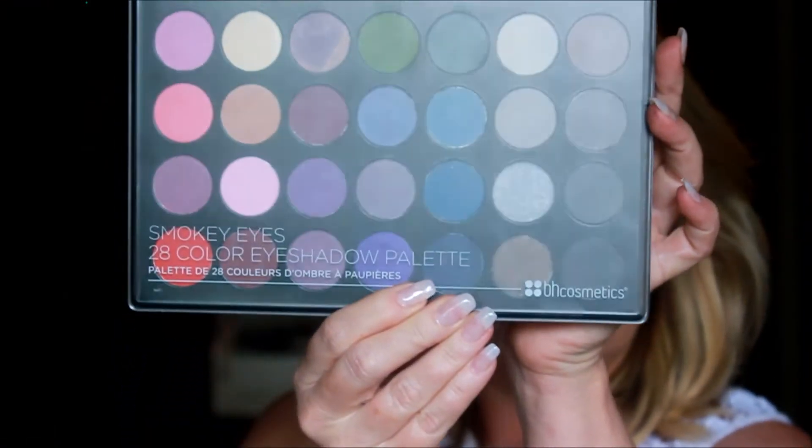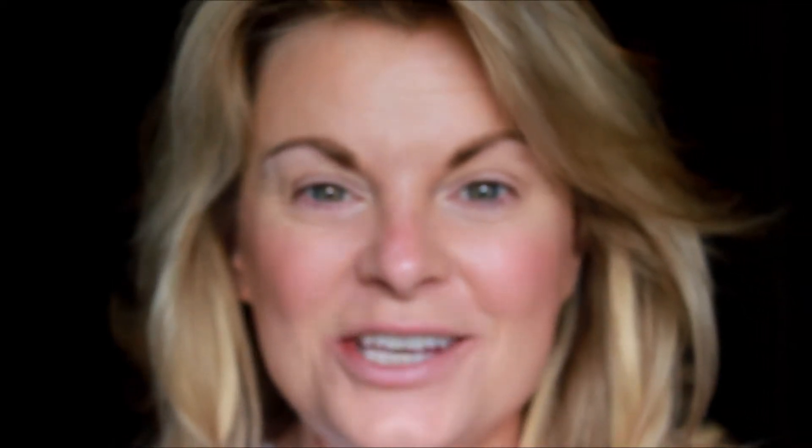It is Why Not Wednesday, where we do whack-a-doodle things for no reason other than we can. Today we are using the BH Cosmetic Smoky Eyes 28 Color Eyeshadow Palette. It is a very, very fun little palette. I've had it for quite some time and I haven't really played with it a lot. I enjoyed it very much today — if you'd like to see how I got to this kind of craziness, stick around. Let's do this.